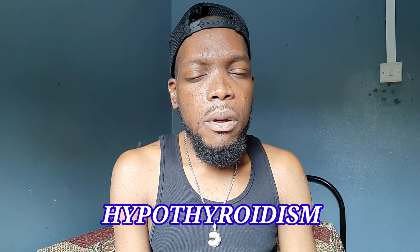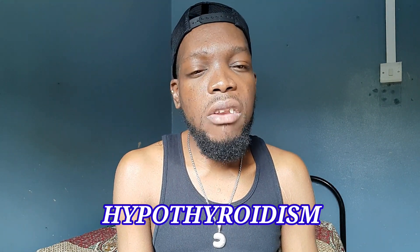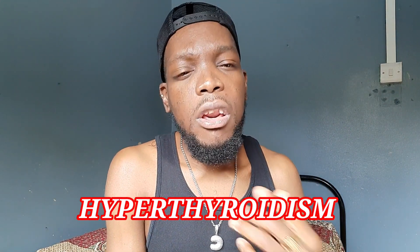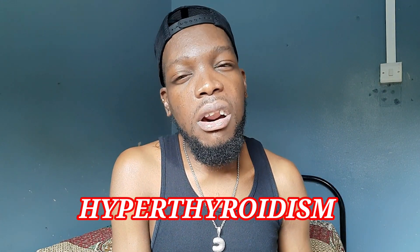Two of the disorders associated with parathyroid glands are hypothyroidism and hyperthyroidism. I'm going to focus mainly on hyperthyroidism because that is what I faced, but I'll define both. Hypothyroidism is when the thyroid gland does not produce enough thyroid hormone — this condition is also called underactive thyroid. Hyperthyroidism is when the thyroid gland produces too much thyroid hormone — also called overactive thyroid — and it speeds up the body's metabolism, which can cause many symptoms.